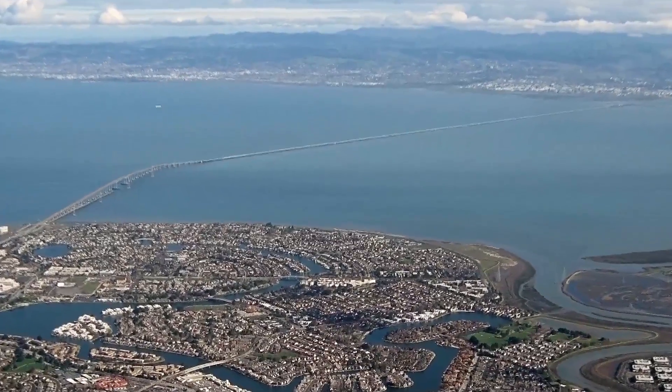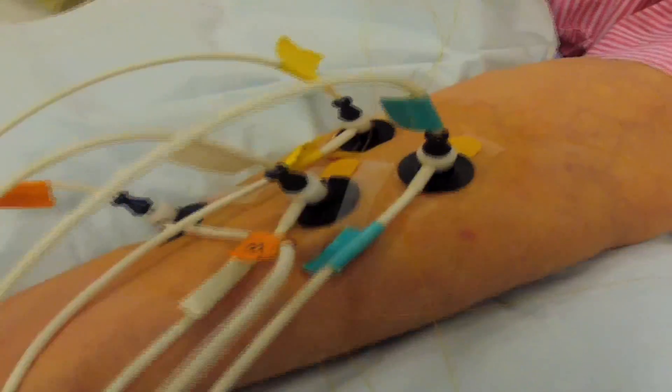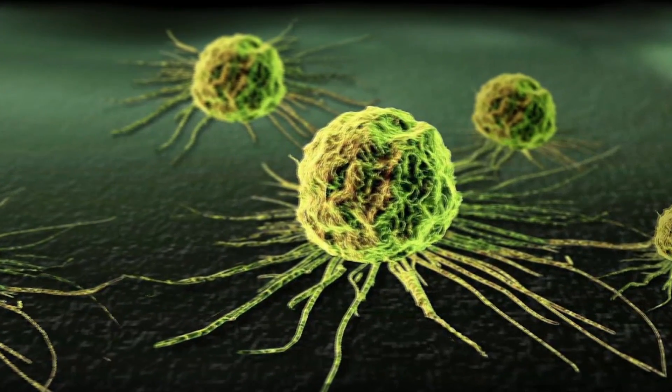I'm from a town in the Bay Area called San Mateo. When I was in second grade, my grandmother was hospitalized down here in Los Angeles. I asked my parents, 'What's wrong with grandma?' And they said, 'Oh, she has stage four pancreatic cancer.' And as a second grader, I asked, 'What's cancer?' My parents, being the encouraging parents that they are, said, 'Why don't you go find out?'